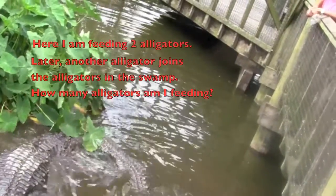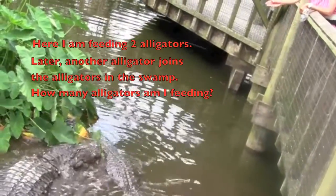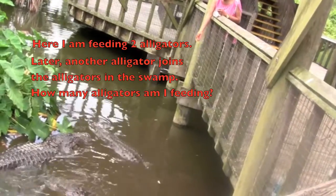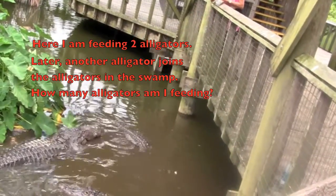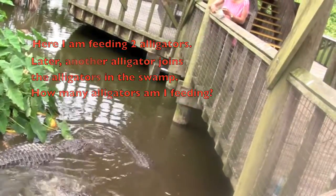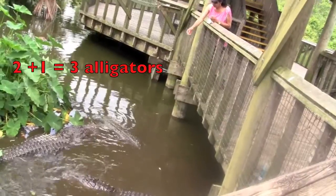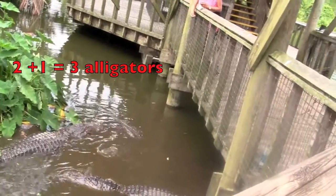Here I am feeding two alligators. Later another alligator joins the alligators in the swamp. How many alligators am I feeding? Two plus one equals three alligators.